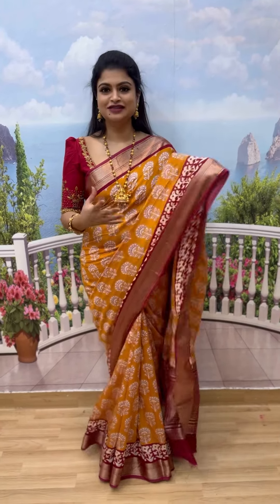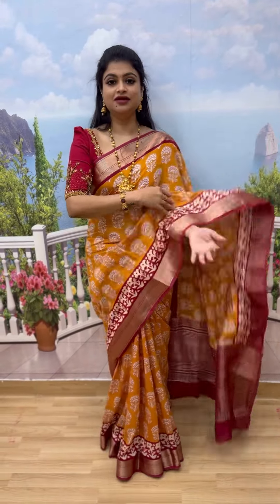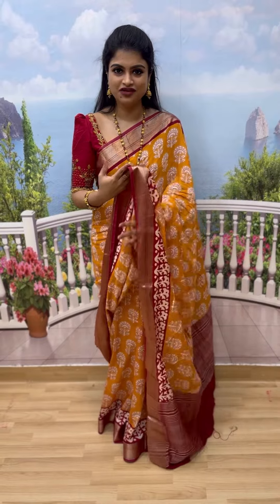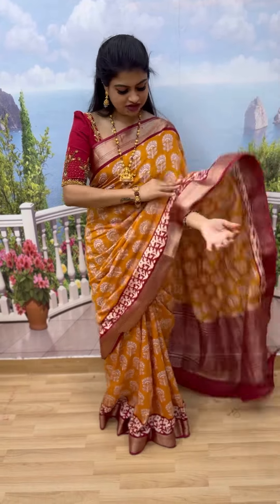The Moonga Silk fabric is from Ramagiri and it has beautiful color options, specifically block prints with beautiful mild borders. It is perfect for casual and office wear, as well as daily wear, because the fabric has a khadi-like feel, making it super comfortable and special.